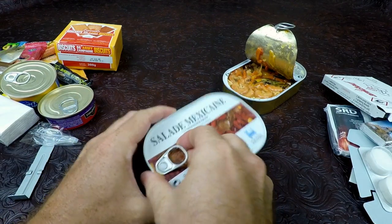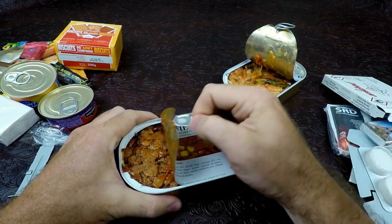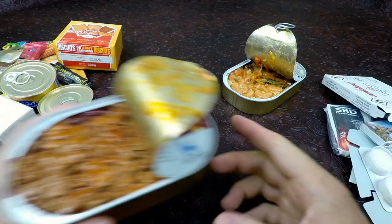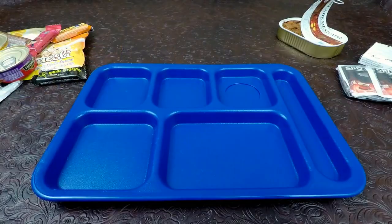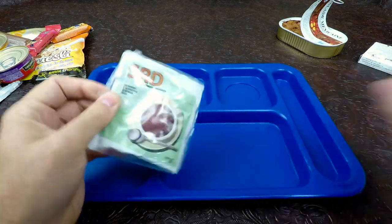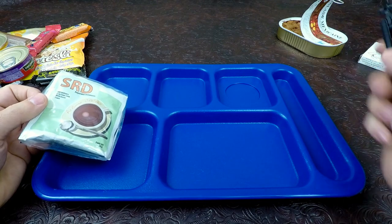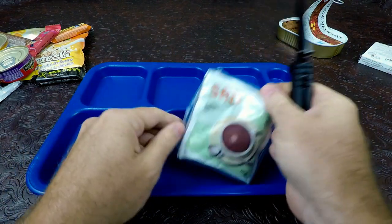Our Mexican salad — this was to eat cold. A lot of guys eat this stuff cold, but the last few that we had, I heated up and it was actually very good. It doesn't smell bad. We'll see if it's better cold or heated — maybe we'll try both. It says ambient or cold on this Mexican salad. There is meat in it. If it's just nasty cold, then we'll heat it up.